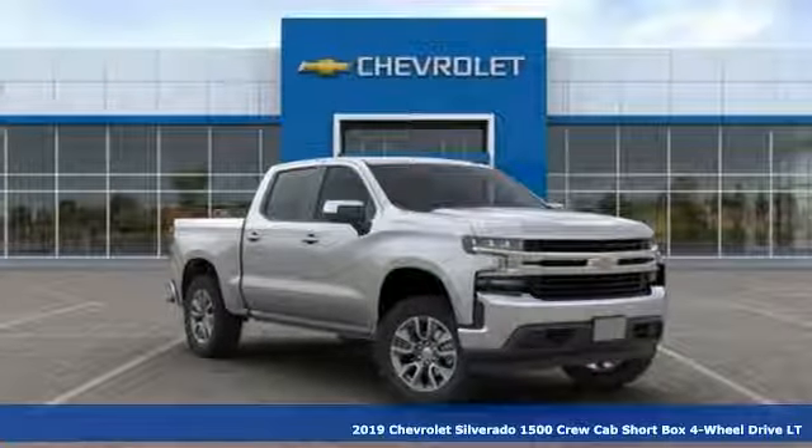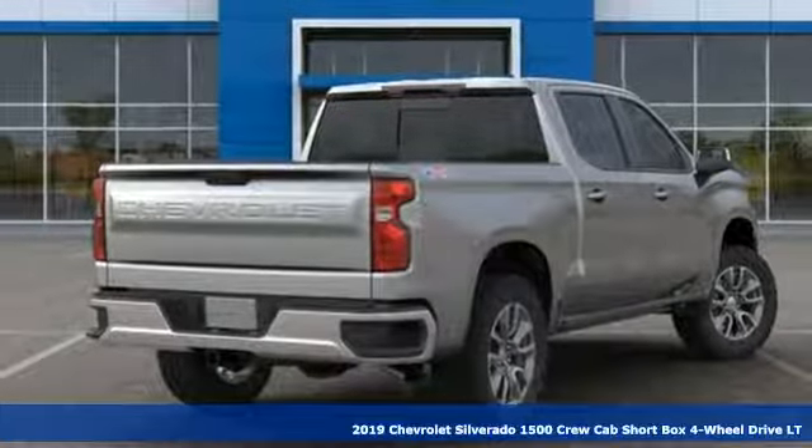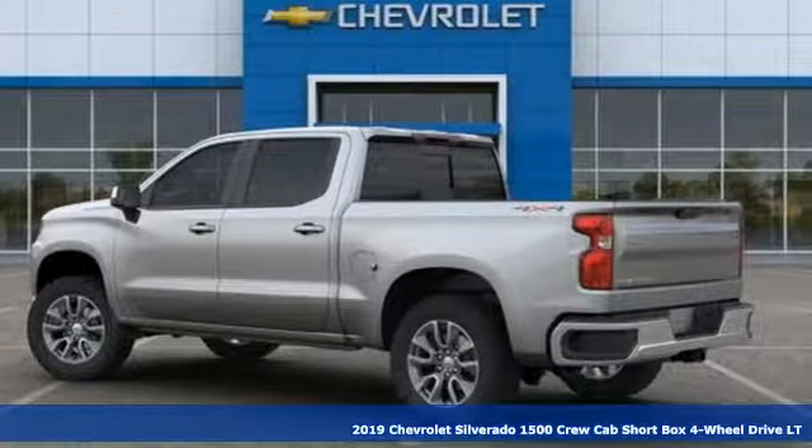It's a new 2019 Chevrolet Silverado 1500. The Silverado 1500 is built to last because you don't build a legacy on chance.